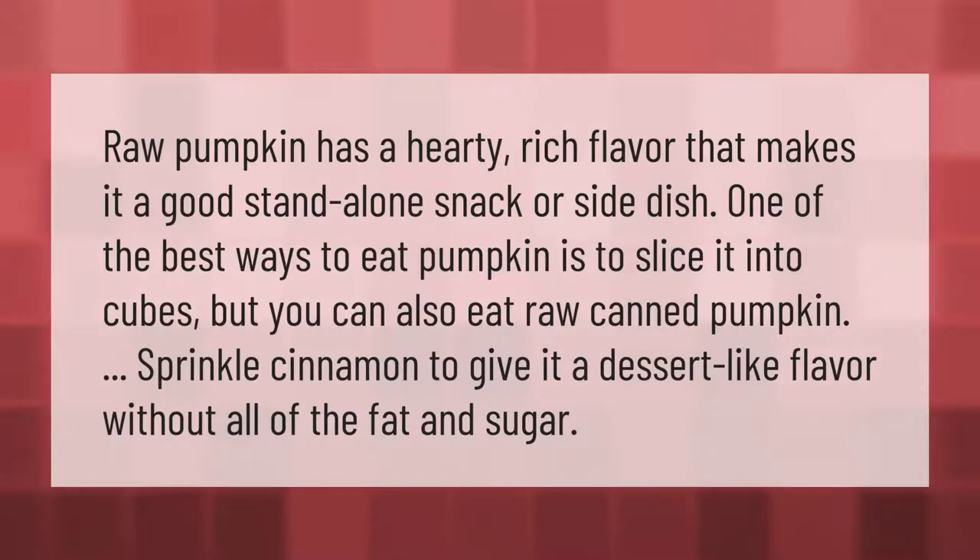Raw pumpkin has a hearty, rich flavor that makes it a good standalone snack or side dish. One of the best ways to eat pumpkin is to slice it into cubes, but you can also eat raw canned pumpkin. Sprinkle cinnamon to give it a dessert-like flavor without all of the fat and sugar.